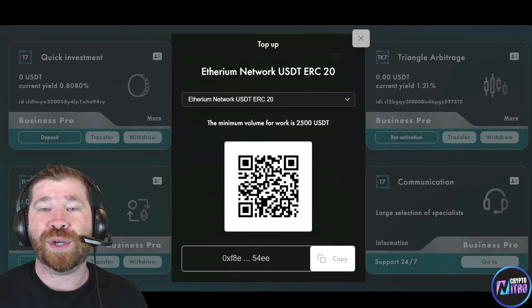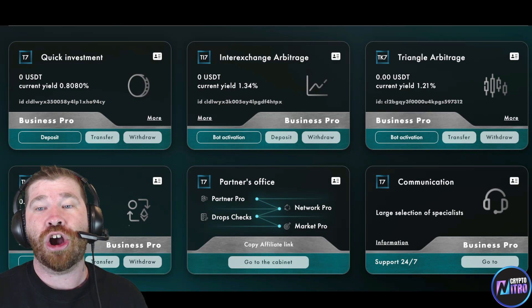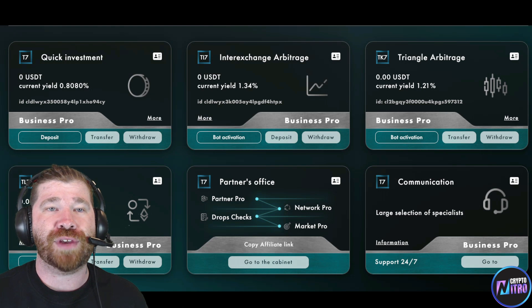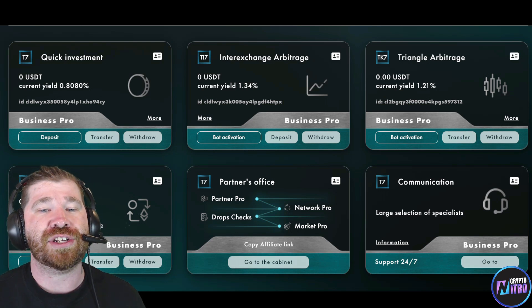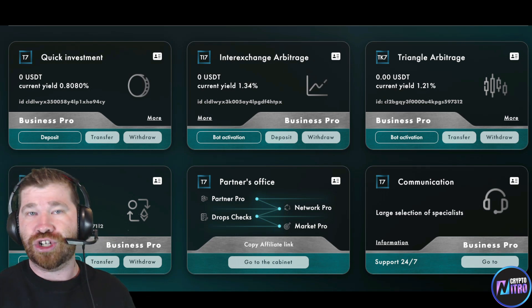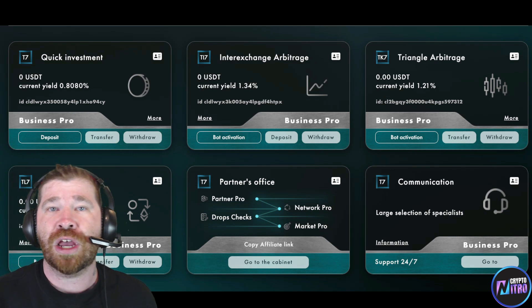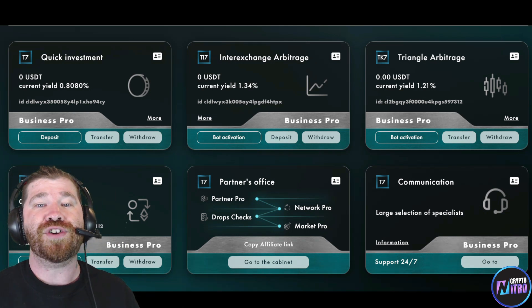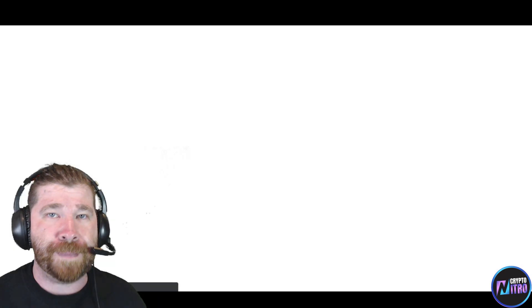For Inter-Exchange Arbitrage the deposit is 2,500 USDT, and you can again choose two different networks. Then we have Triangular Arbitrage and Signals deposits as well, each with bot activation. Once you deposit, you'll have the opportunity to use Bot Activation — this lets the bot go to work and do what it does best. All you need to do is deposit and activate your bots.